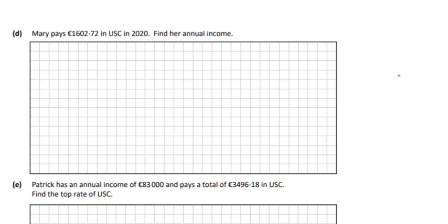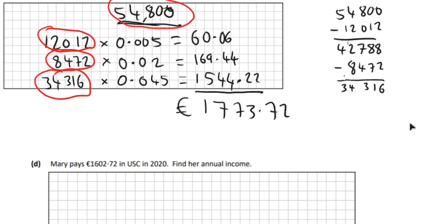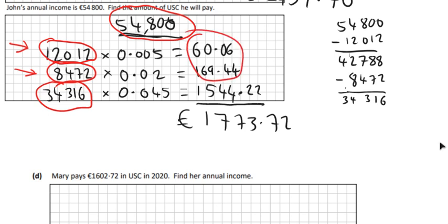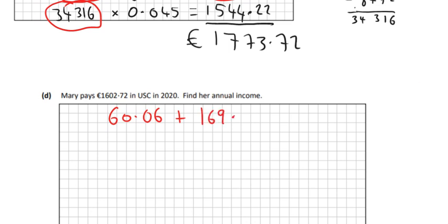So Mary pays a certain amount in USC in 2020 — find her income. This question gets a good bit harder at Part D. She's still going to have to pay €12,012 at 0.5% giving €60.06, and the next €8,472 at 2% giving €169.44. Adding those two together gives €229.50.